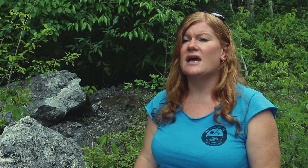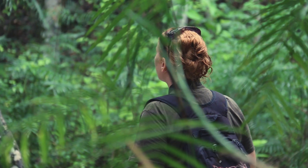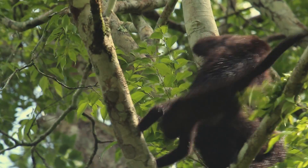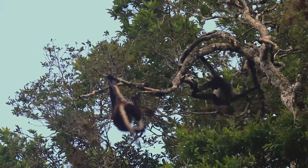We desperately need to get more information about our populations so we can understand exactly how they adapt, what their ecological niches are here in the reserve, and therefore what is the impact of the changing landscape caused by drought and rainfall changes and how that's impacting on their population.